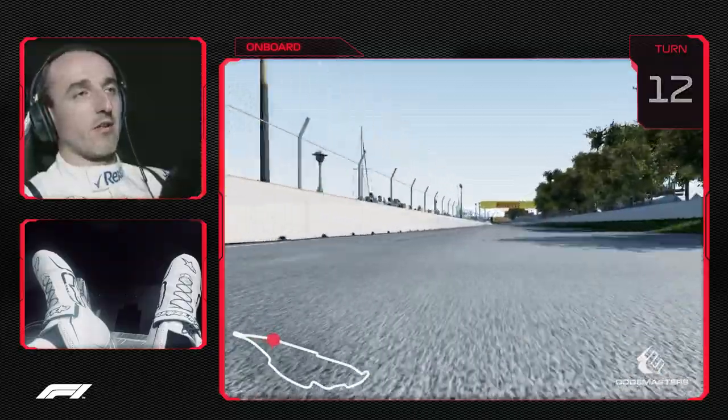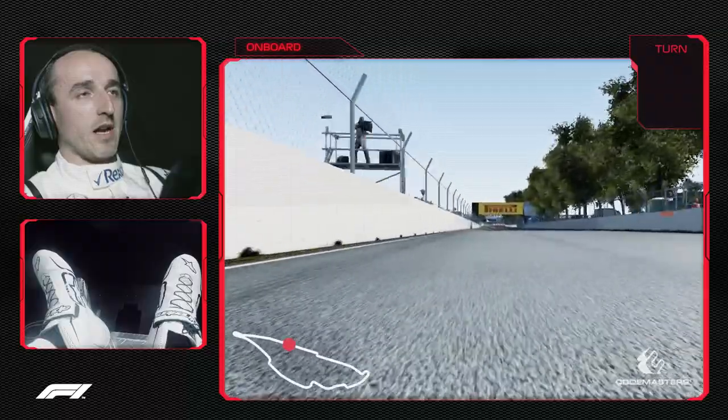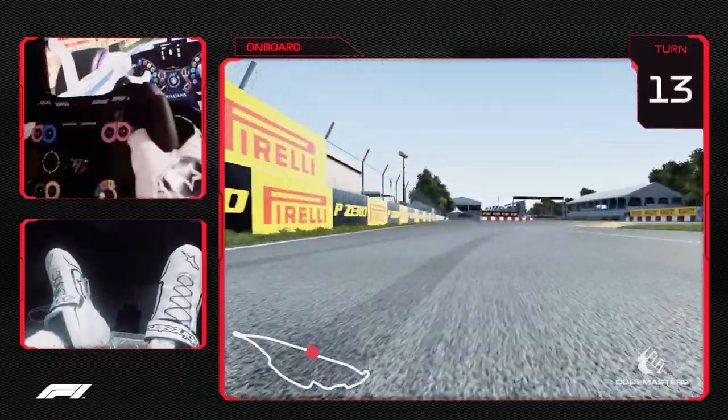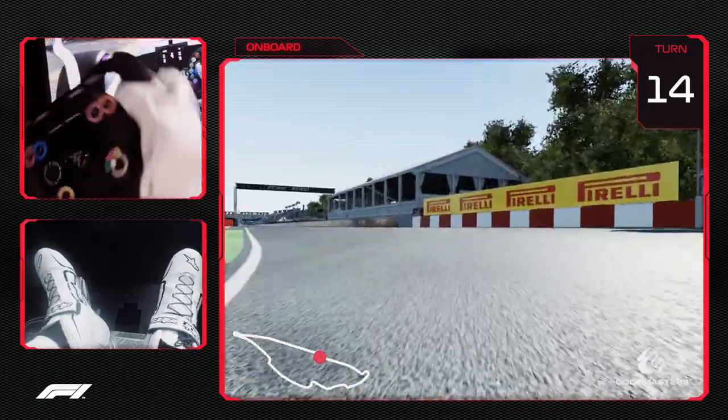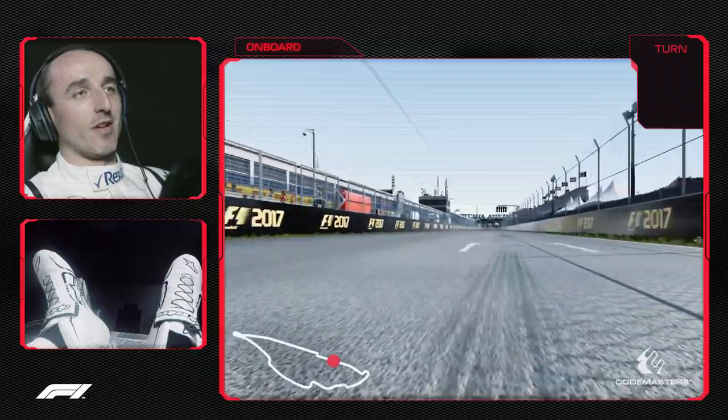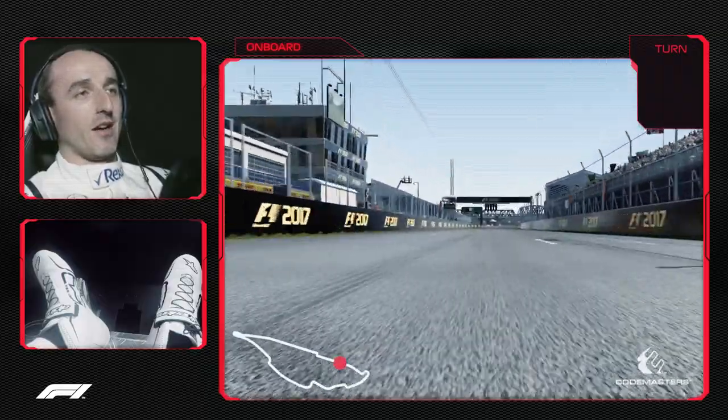The longest straight line of the Gilles Villeneuve circuit. Top speed is reached here and again a very big braking zone into the last chicane — the Wall of Champions is waiting for us — going out very close to the wall and approaching the finish line.